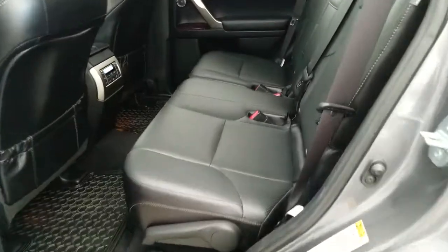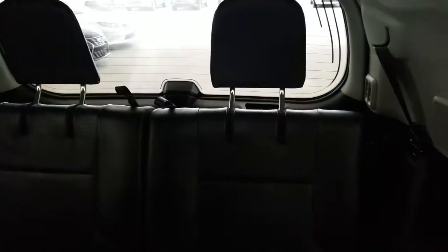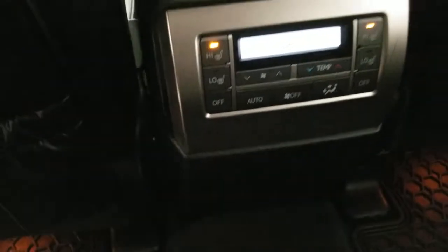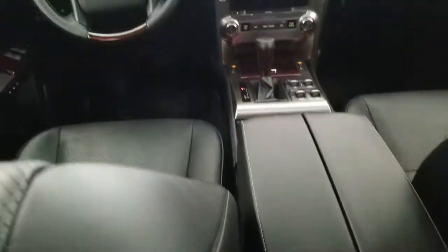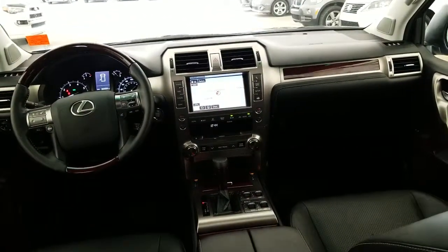Sunroof, black interior in great shape with the power folding third row, rear climate controls, rear heated seats, and of course it comes with the built-in legendary Lexus quality, reliability, and lowest luxury cost of ownership.